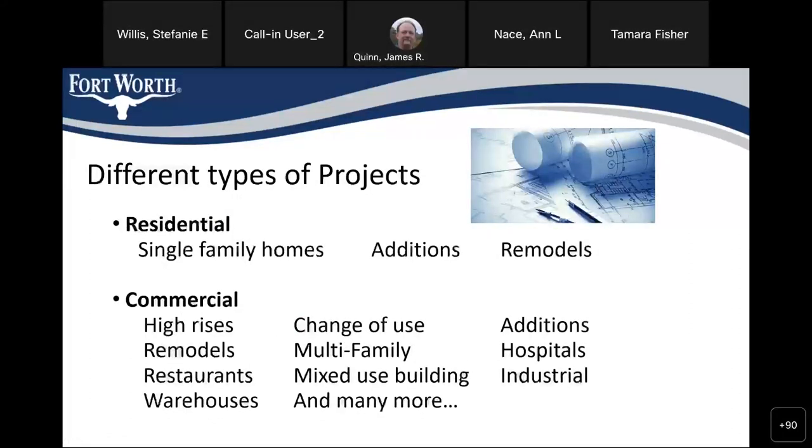Some of the projects we review include single family homes, additions, and remodels. We've done commercial projects ranging from large high-rises to small change-of-use remodels for restaurants or retail businesses. We've done lots of multifamily projects, and over the past year we've done so many tilt wall warehouse storage and distribution centers — it's been crazy.